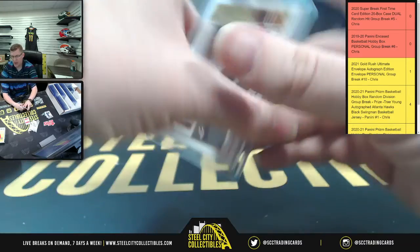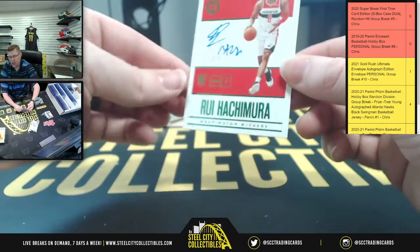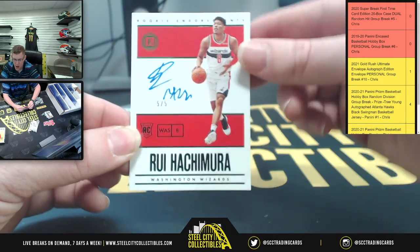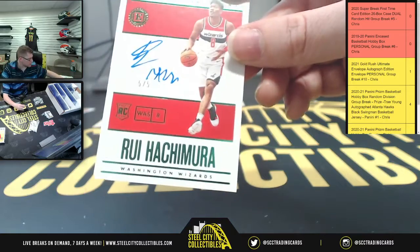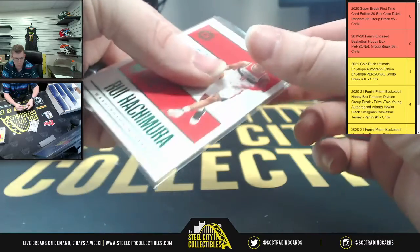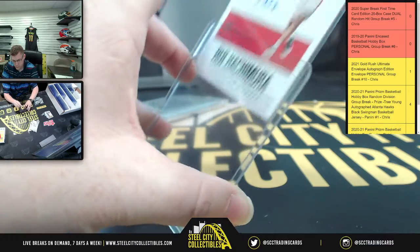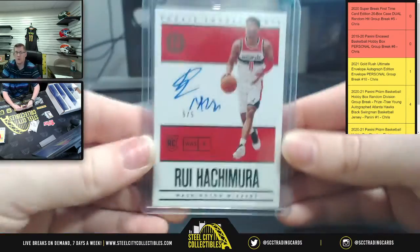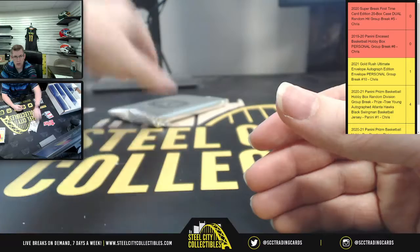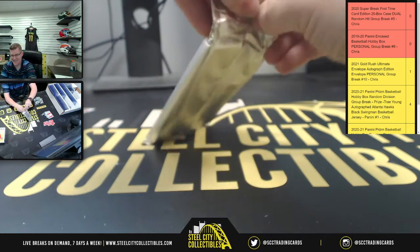Mr. Michael, how about this one? It's not a $5 foot long, but it is a five-of-five rookie endorsement — Mr. Rui from the Wizards. There you go, five of five. That auto — Washington's rookie from 2019.